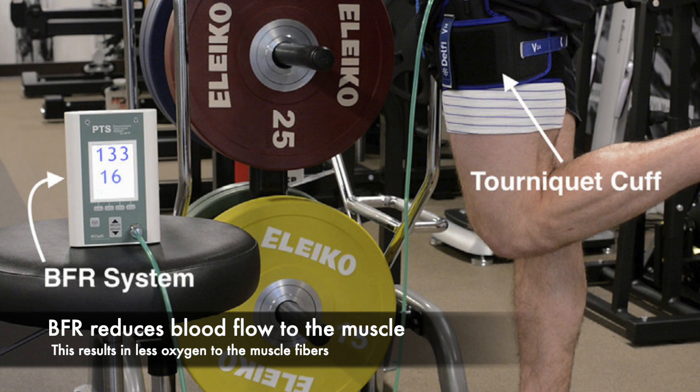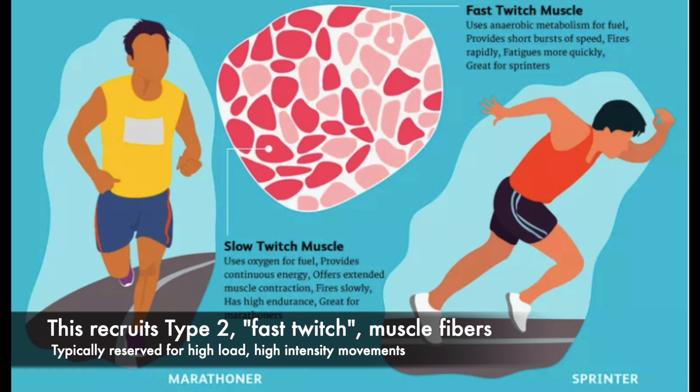What this cuff is doing is actually restricting blood supply and therefore oxygen to the area. What this does is recruit Holding's bigger, faster, fast-twitch type 2 muscles, more so than his endurance-based, slow-twitch type 1 muscles.